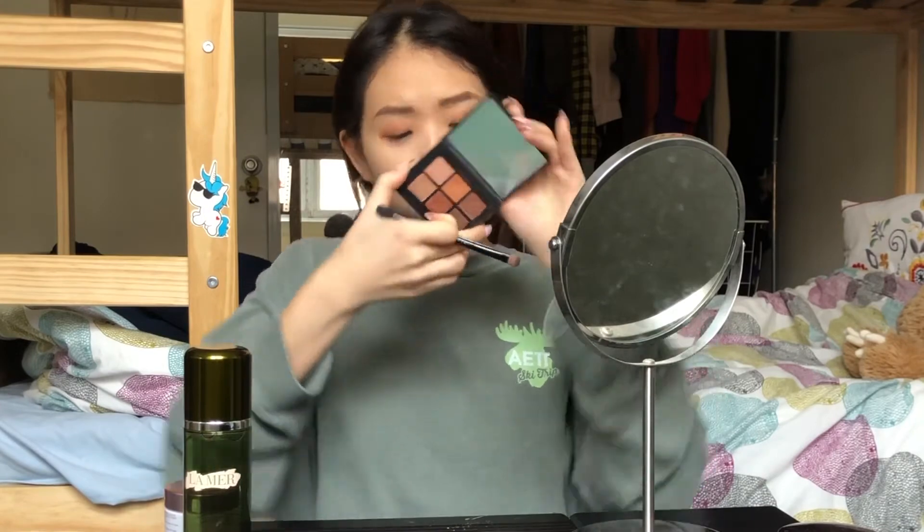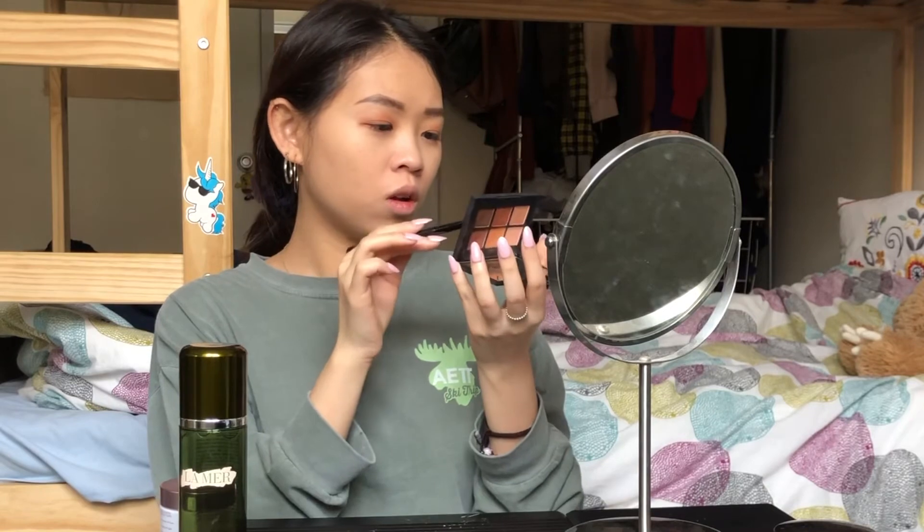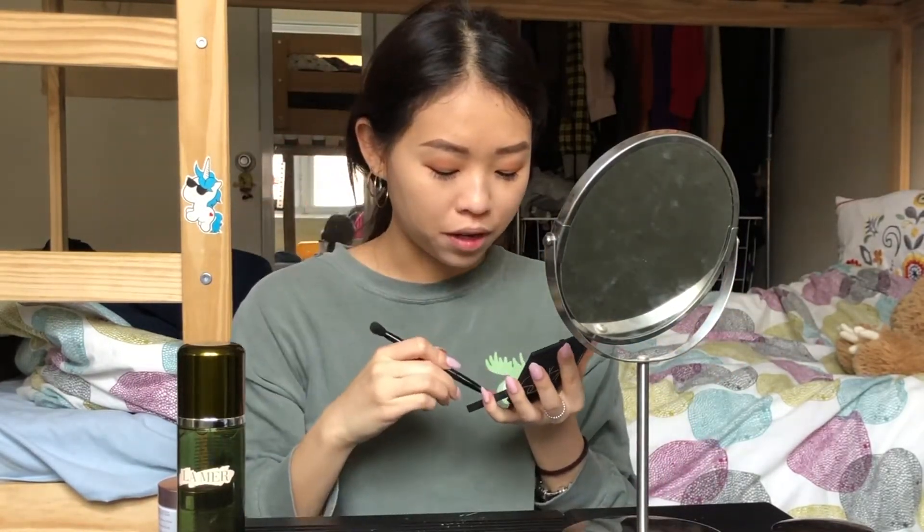Next I'm going to use a shade called Brum — a slightly darker color. Then there's another shade that's kind of hard to see; I think it's called something like Yokohama. Since I'm going out, I want my makeup a little heavier, so I'm applying this darker shade to the outer corner. Then the eyeshadow is done.